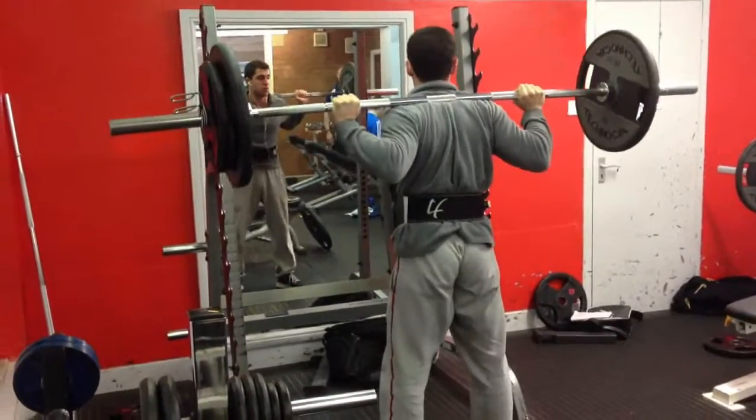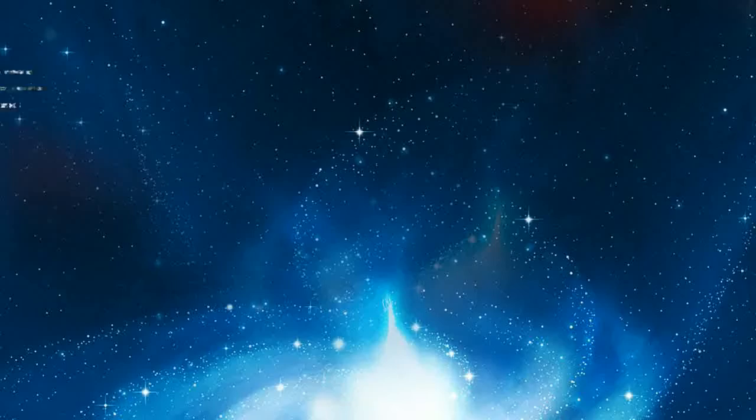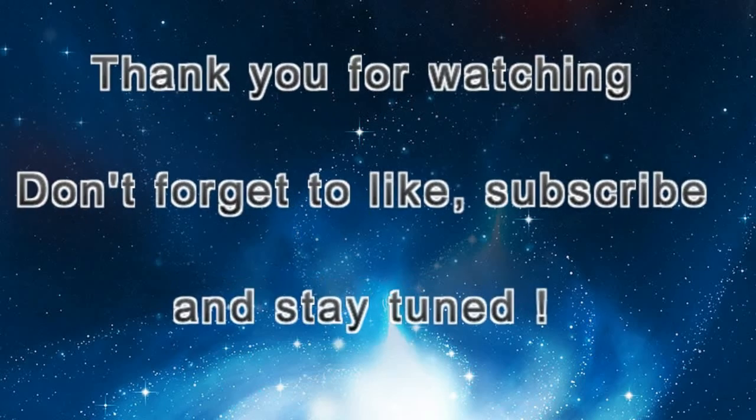There you go. It's good to see you. There you go. Thank you.